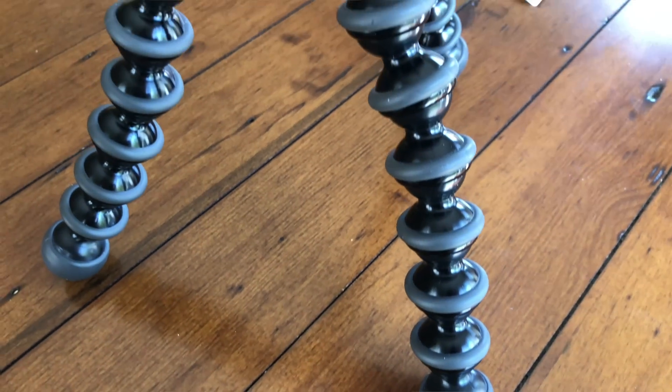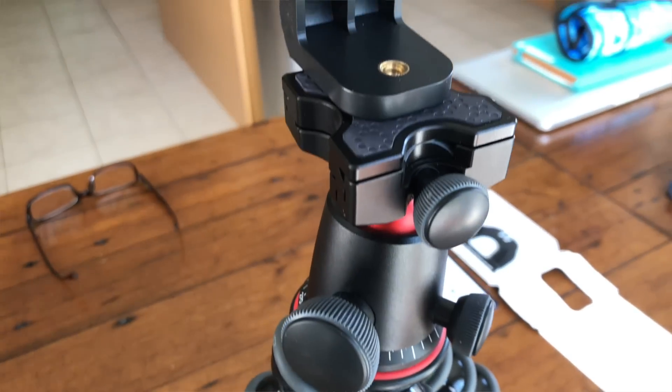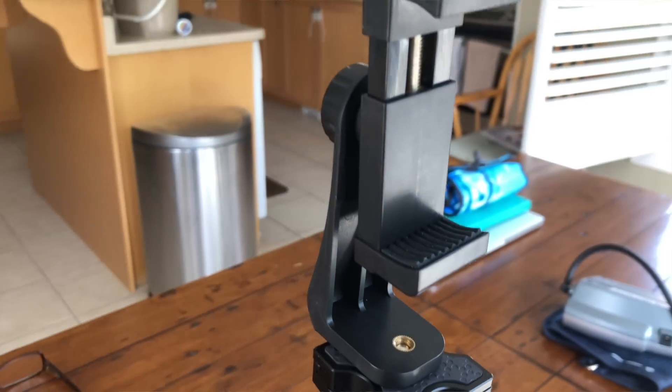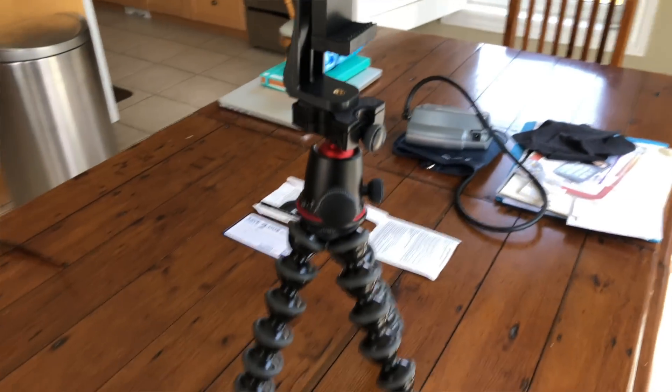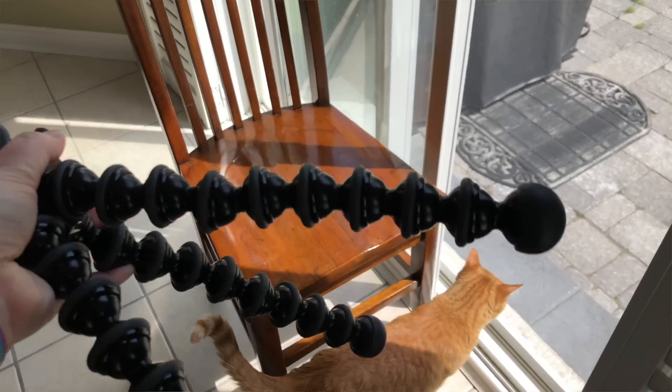My phone couples in with two other things I have to have in order to use it. The first being a tripod. I can't really show you because I'm using it, but I have a Joby GorillaPod — a heavy-duty one, because it's meant to hold a DSLR.